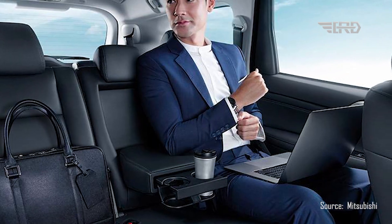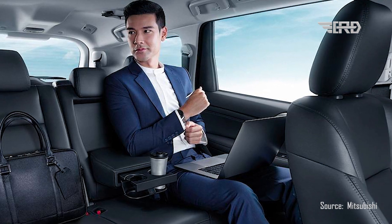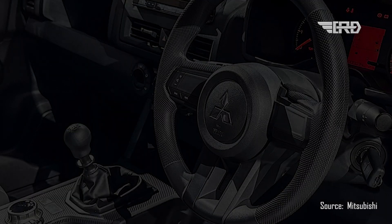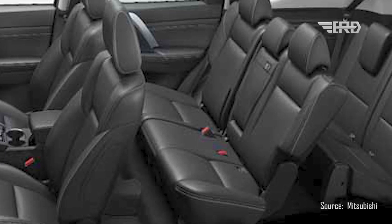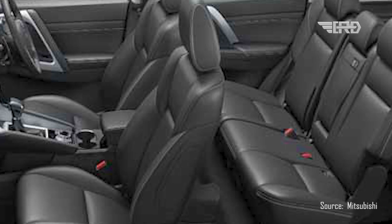While the official announcement of the 2024 Mitsubishi Pajero Sport is yet to come from Mitsubishi, rumors about its pricing have already begun circulating. The Pajero Sport is anticipated to be offered in several variants this year, with pricing estimates ranging from $35,000 for the base model and increasing to over $50,000 for the highest-tier variant.